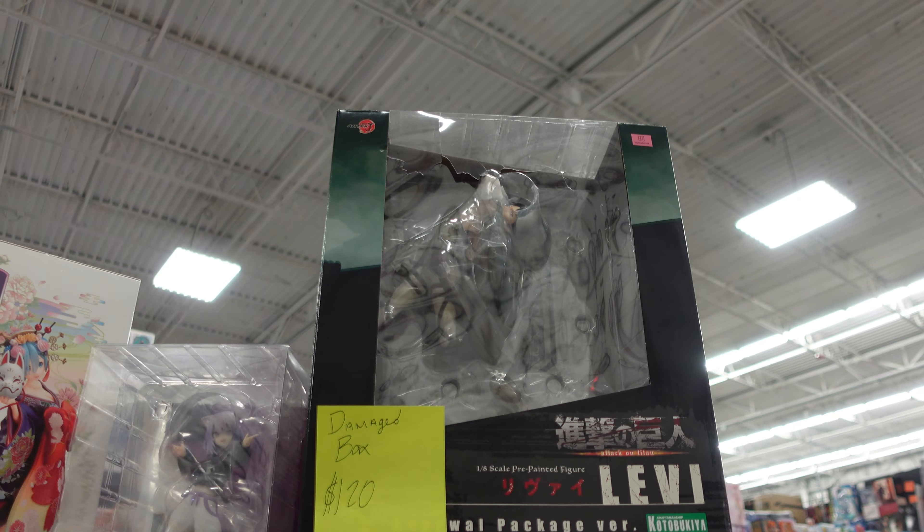It's an insane price gouge at this place, and I honestly would not recommend buying anime figures here. I would be more inclined to buy them online, because it's a lot cheaper and the shipping is pretty safe, and you'd find a pretty good deal on stuff online instead of going here.